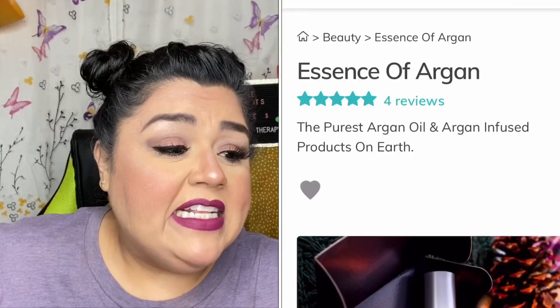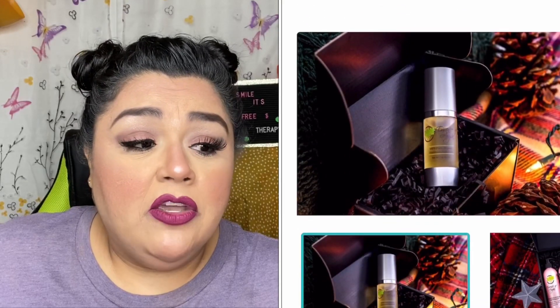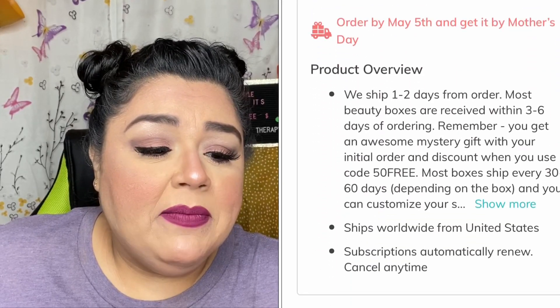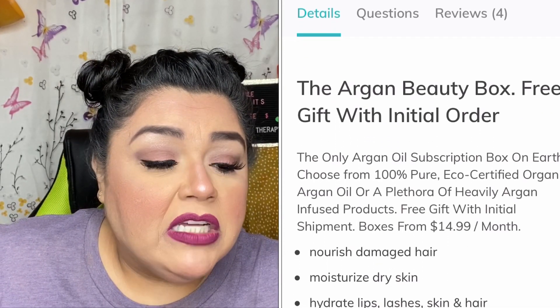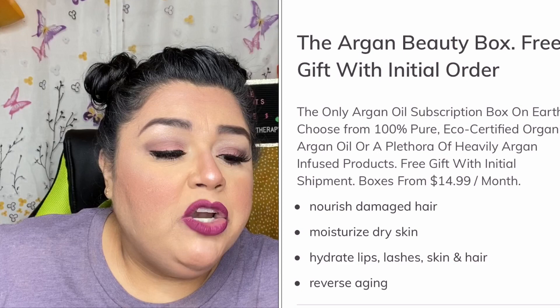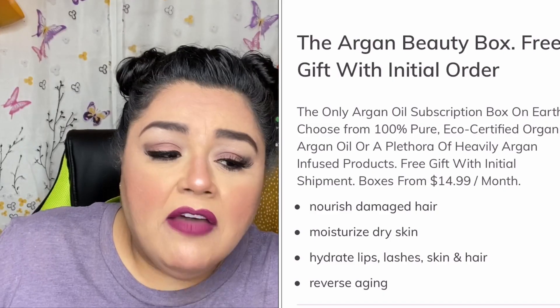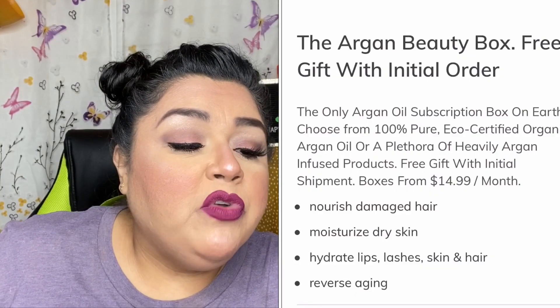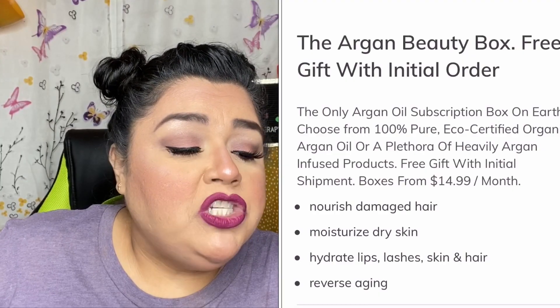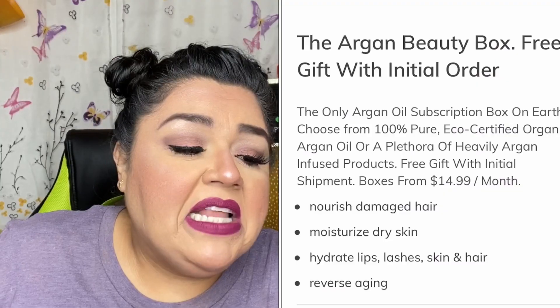On the website it says 'Essence of Argan' — they have a discount code on the Crate Joy website as well. Plans start at $19.99 a month. It says the Argan Beauty Box includes a free gift with initial order — the only argan oil subscription box on Earth. Choose from 100% pure eco-certified organic argan oil or a plethora of heavily argan-infused products. You'll receive items to nourish damaged hair, moisturize dry skin, hydrate lips, lashes, skin and hair, and reverse aging — yes please!